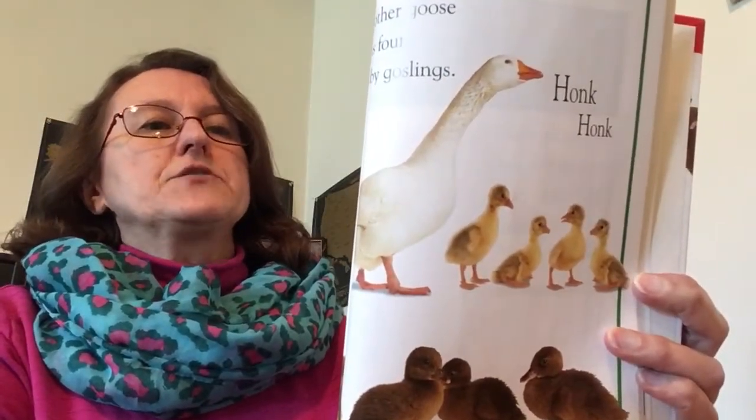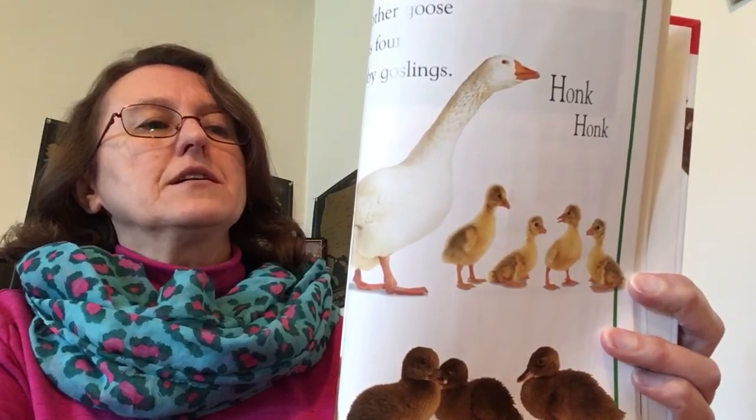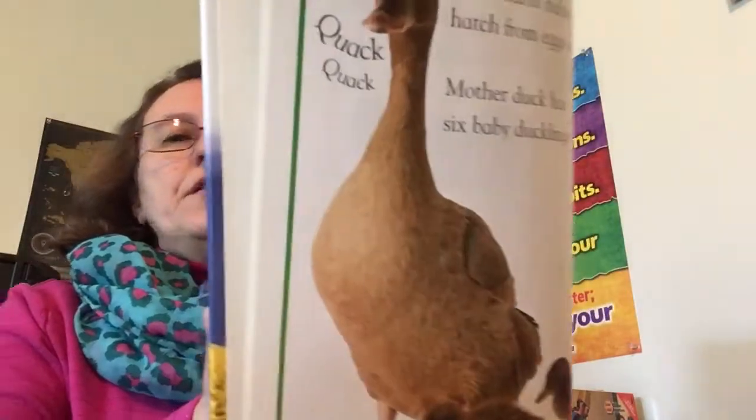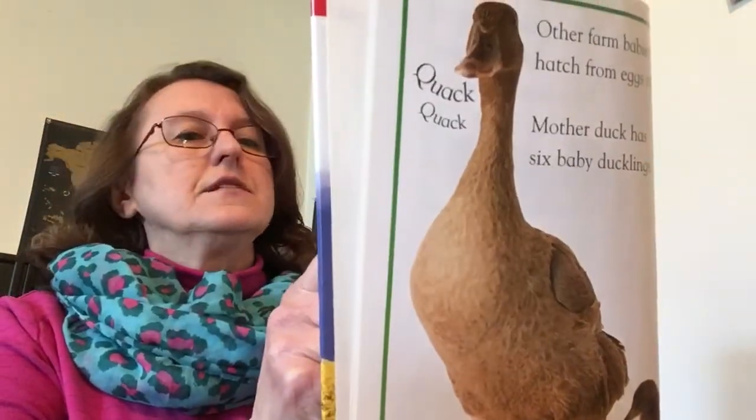Other farm babies hatch from eggs too. Mother duck has six baby ducklings. Quack-quack! Mother goose has four baby goslings. Honk-honk!